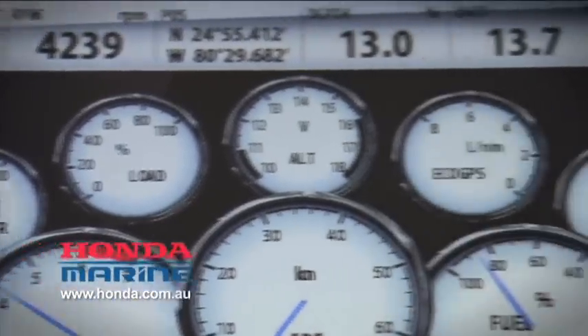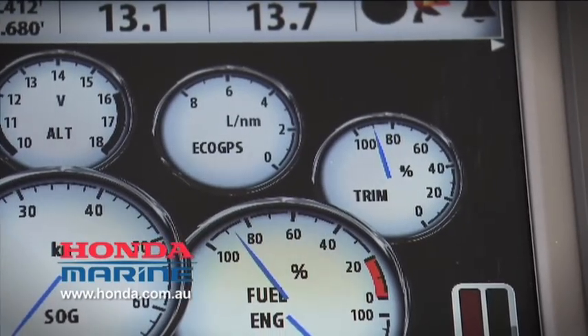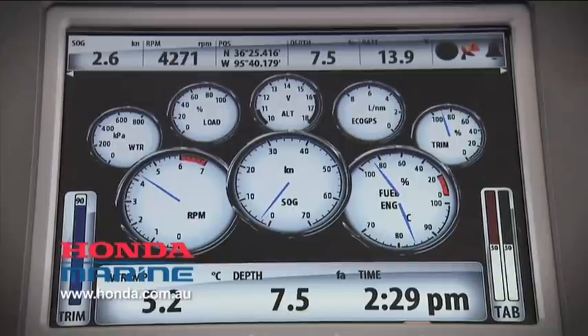The benefit of having that sort of data is that you can keep an eye on your engine and make sure it's operating within its correct parameters, and also adjust the engine to ensure maximum performance.